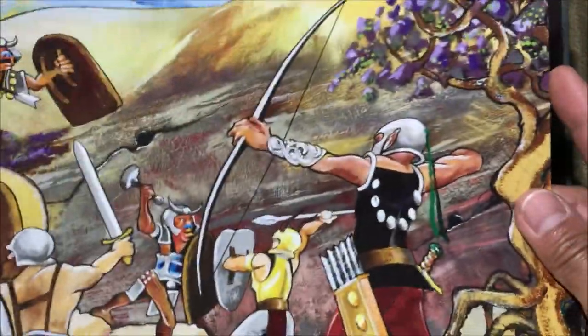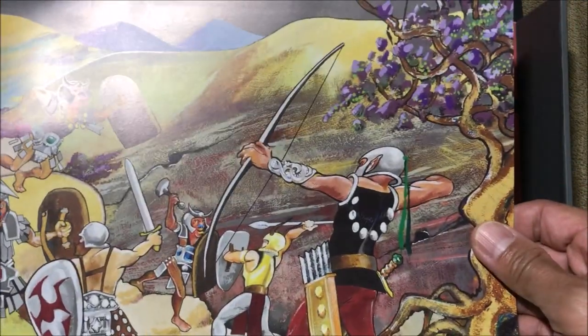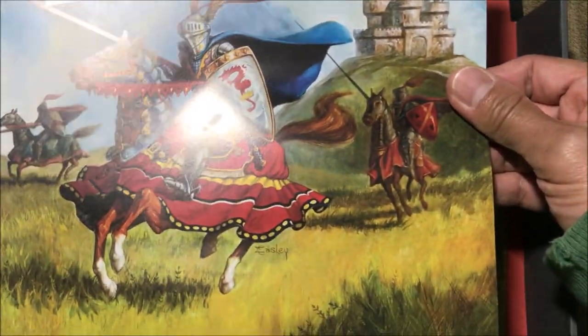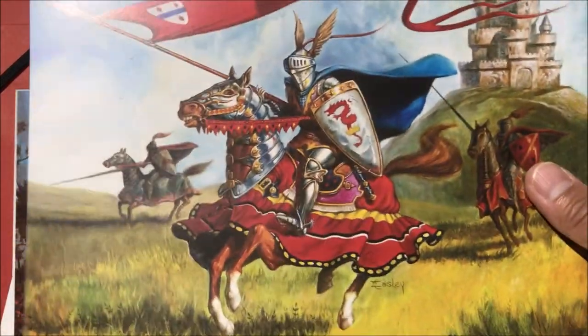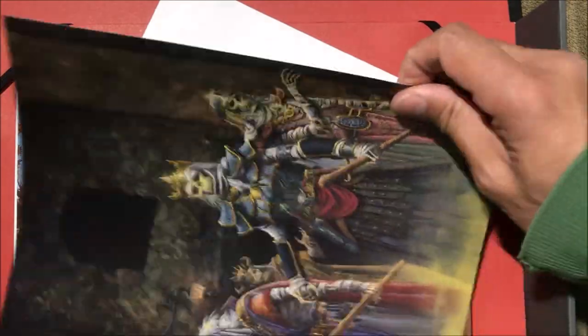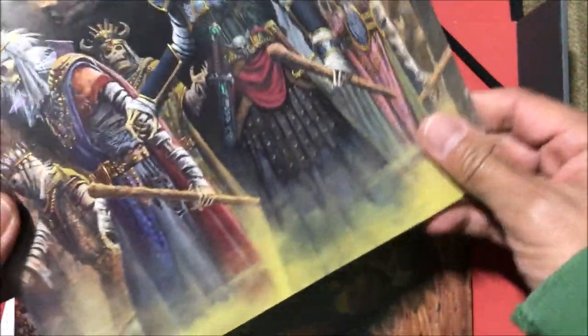Here's an image from Keep on the Borderlands, 1980, by Jim Rosloff. And I think this is the World of Greyhawk by Jeff Easley, 1983. I remember that campaign world — we played in that with my friends when we were kids. Now here's a 1986 piece by Keith Parkinson — a cover painting for Swords of Deceit.